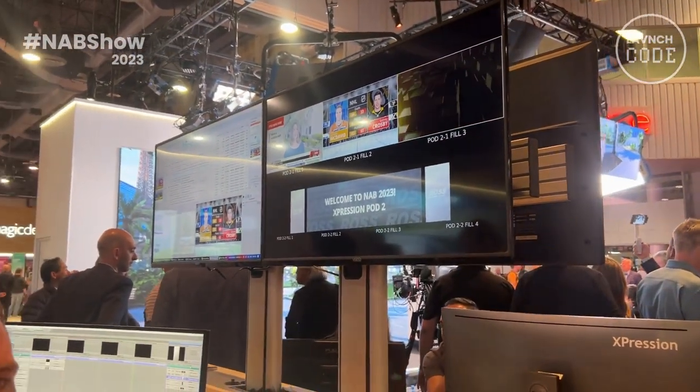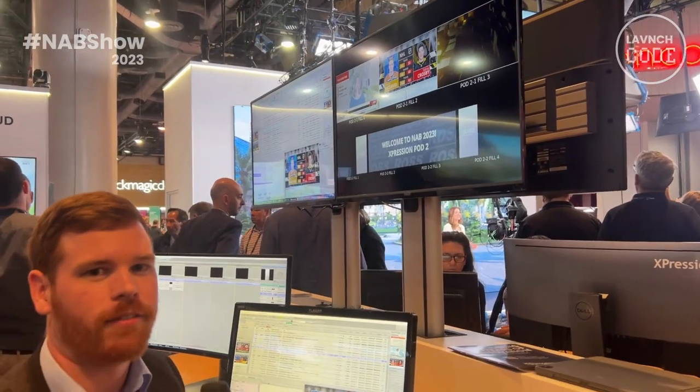We can actually pick any team in any league and find any player and pull up those stats dynamically on the go, and take it to air in less than 10 seconds.